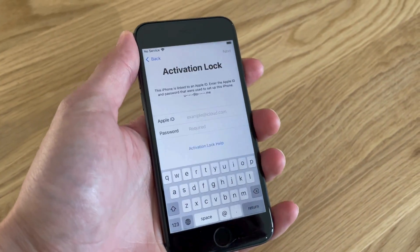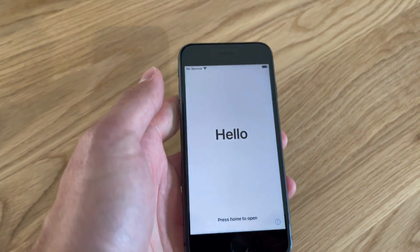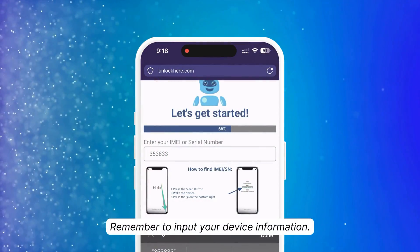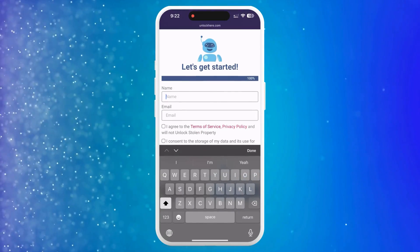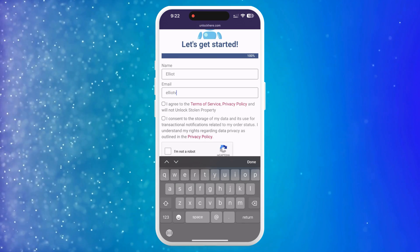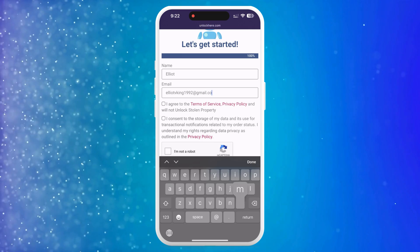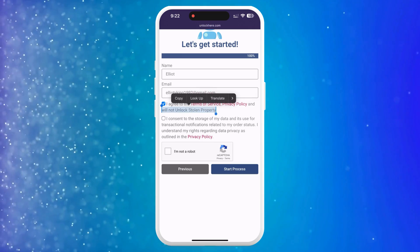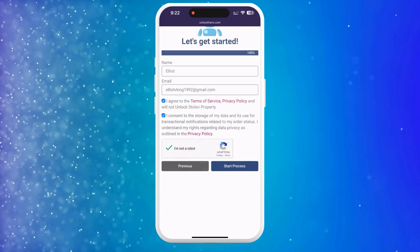You can find this information on your locked device — just press the Sleep button, hit it again, and tap on the 'i' at the bottom right. This will show you your device info. Next, you'll need to enter some basic info to link the order to your account. Ensure the information is correct so you can get your order confirmation. They'll send you a confirmation code via email that you'll need later. Check that you agree with the terms and that you're not trying to unlock a stolen device. Solve the quick CAPTCHA to prove you're not a bot, then hit Start Process.